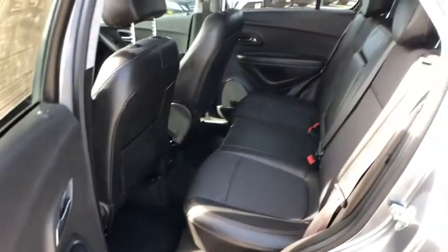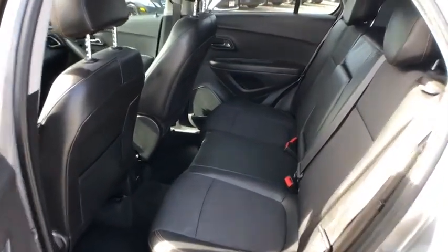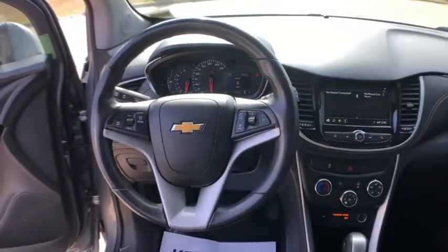Front reading lamp, rear window wiper, driver vanity mirror, tilt steering wheel. Drive away with a great deal on this vehicle. Call or stop in today.